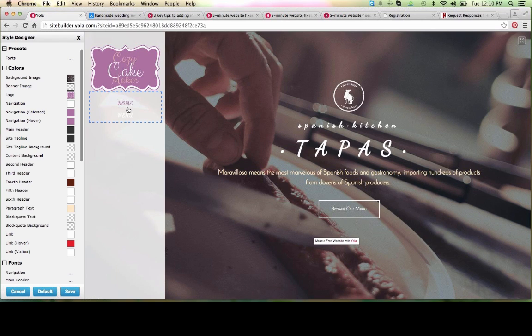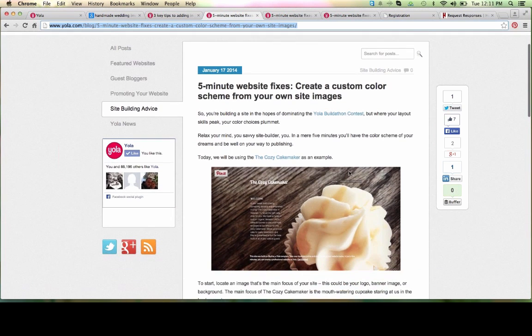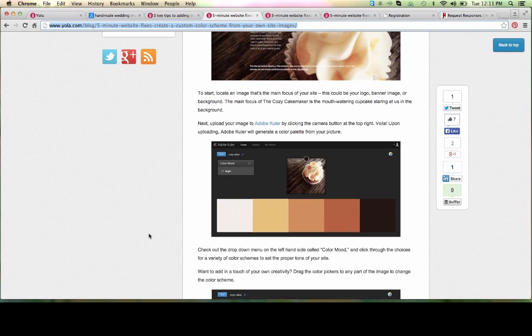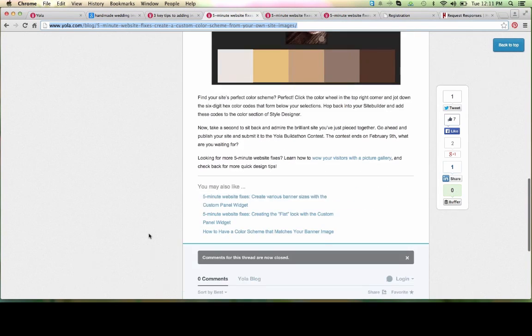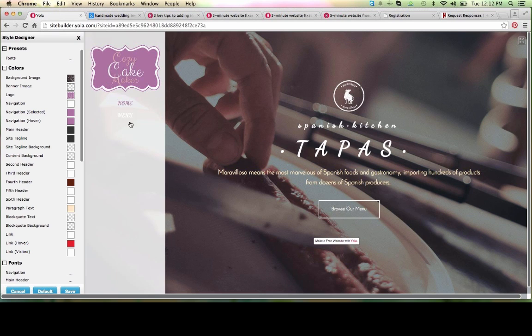Before I continue, I want to draw your attention to a really handy tool that may come in handy while creating your site — we've blogged about it. The tool is called Adobe Color, and it allows you to upload a picture you plan to use on your website, then provides you with a color scheme matching that picture. It is extremely helpful if you need inspiration on which colors to draw out of the picture and onto your website. I personally love this tool and have used it many times.